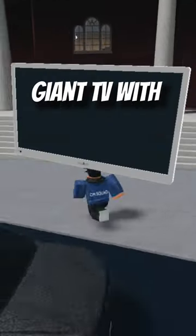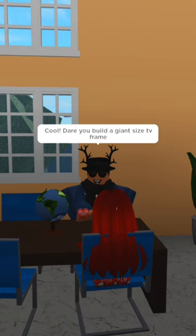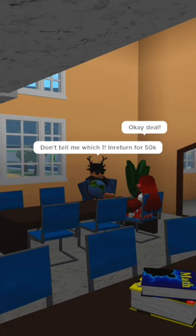Howdy, what you reading? A book about cooking. Cool, dare you to build a giant sized TV frame with a scene from your favourite TV show inside the frame. Don't tell me which show, in return for 50k. She starts building the frame of the TV.